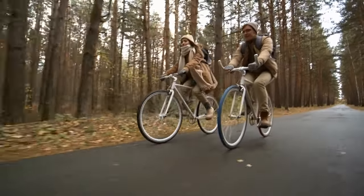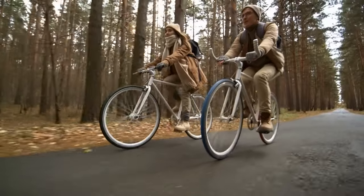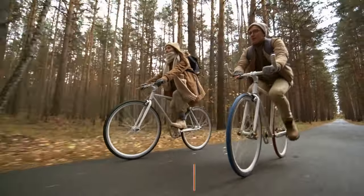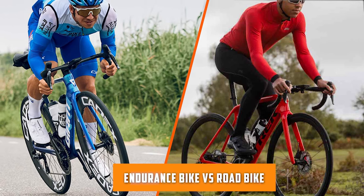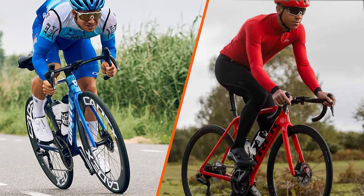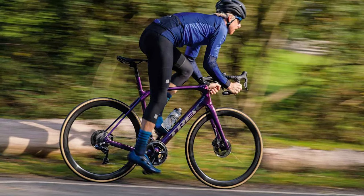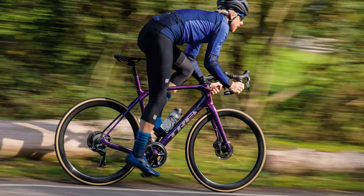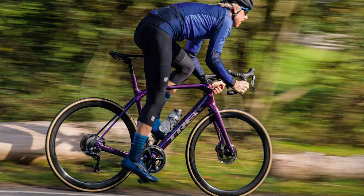Welcome back to our channel, ladies and gentlemen. Today, we are diving into the exciting world of cycling, comparing two popular types of bikes: the endurance bike and the road bike. Whether you are a professional cyclist or just starting out, understanding the differences between these two options can greatly impact your riding experience. Let's start the video and explore the features, benefits, and unique characteristics of endurance bikes and road bikes.